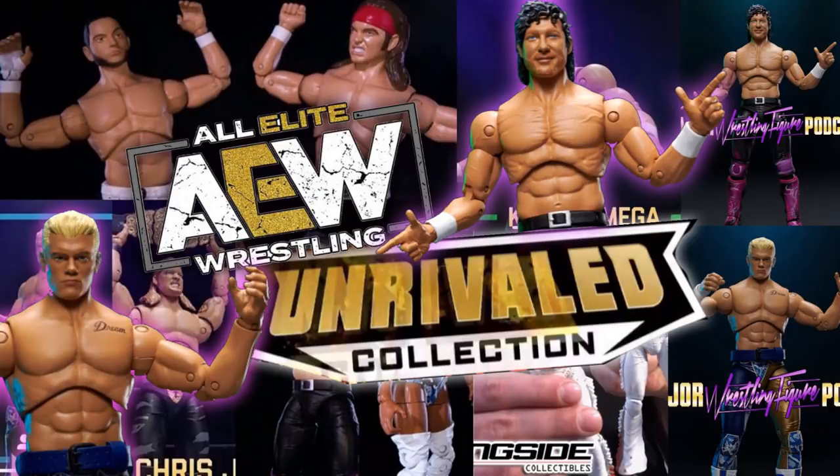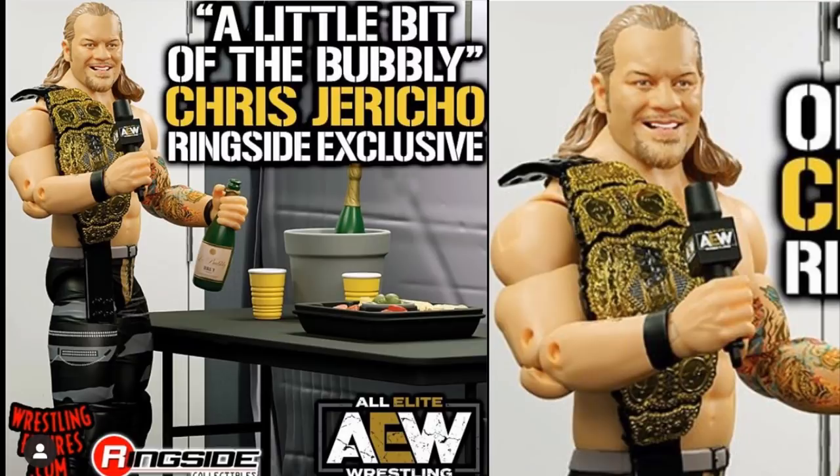This is not referring to the ring with Kenny Omega and the ringside exclusive AEW Wicked Cool Toys scale ring with figures for the Unrivaled line. This is its own standalone action figure that Ringside Collectibles is presenting with Wicked Cool Toys and AEW. Just like we get WWE ringside exclusives, this is the first ever AEW one — and it is going to be a Little Bit of the Bubbly Chris Jericho ringside exclusive AEW Unrivaled figure.